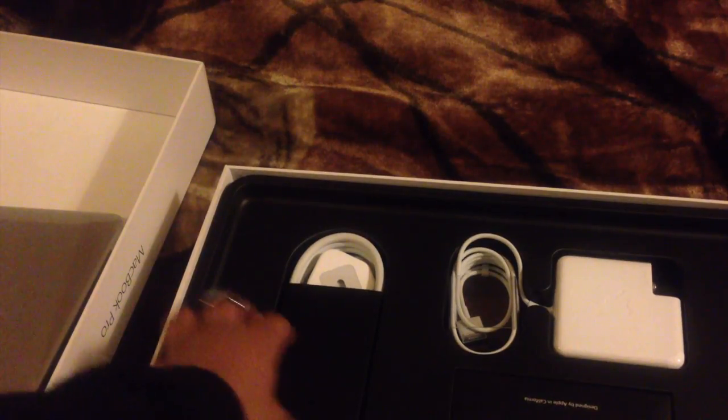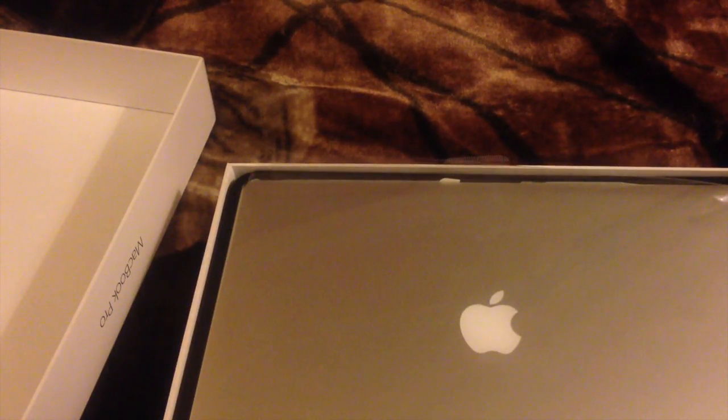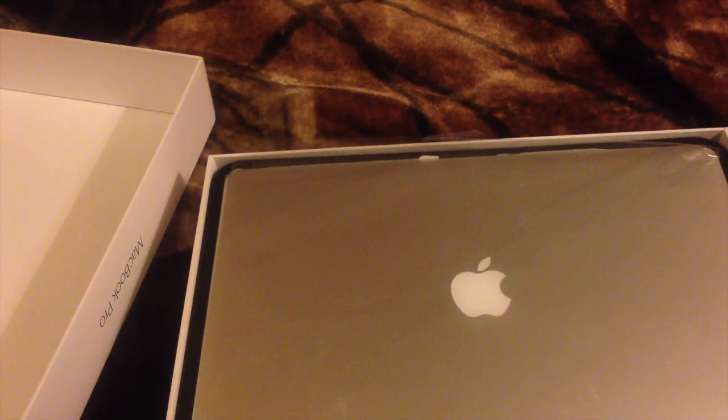Inside the box you've got your charger, your power supply, and your instruction booklet. It's pretty minimal — there's nothing underneath that little eggshell card, it's just for aesthetics. But yeah, that's my MacBook and that's the situation. Atlas still hasn't been fixed, it's just sitting there like a memory.